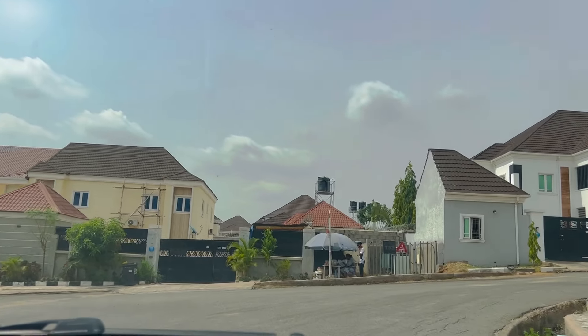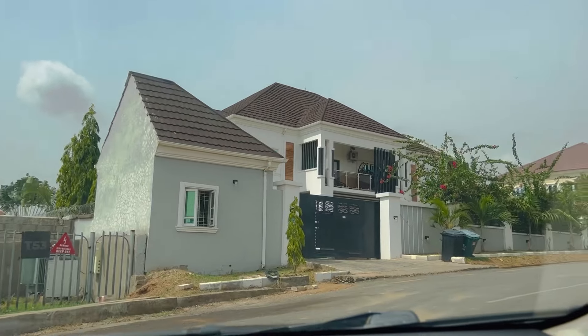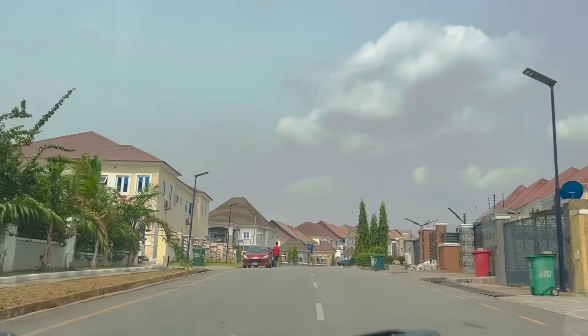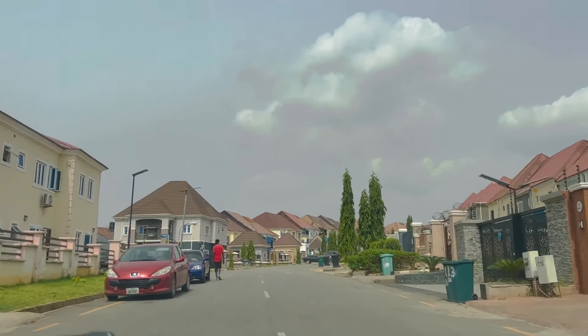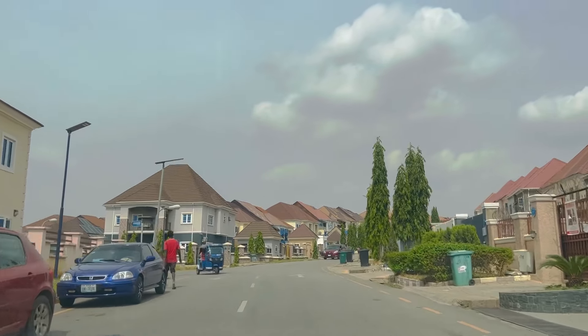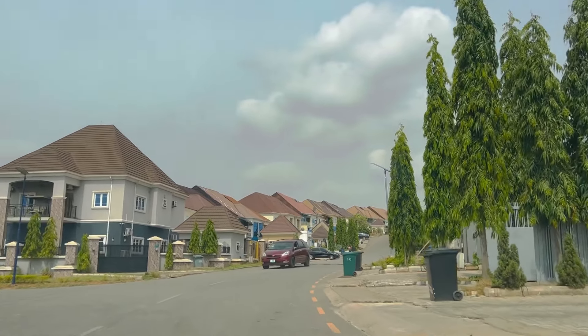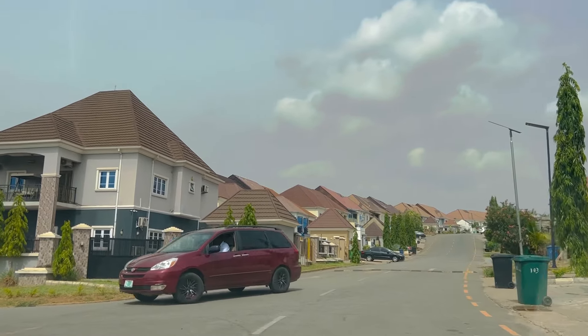Some BQs have two rooms where two separate people can live. Some go for 1.5 million, some for two million. Because it's in Asokoro, some people just want the prestige of saying they live in Asokoro — so they'll rent a BQ for 2.5 million, which to me is hard to understand, but some people say it's about packaging and image.